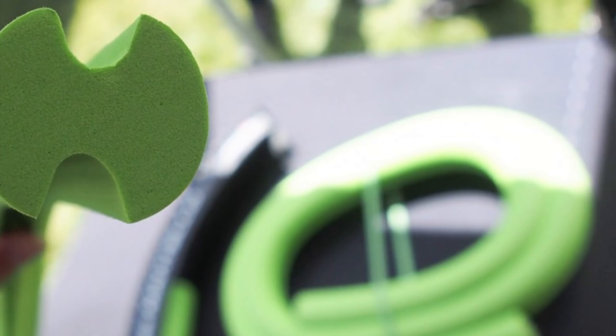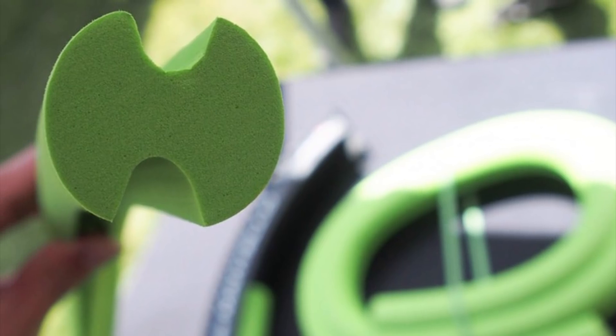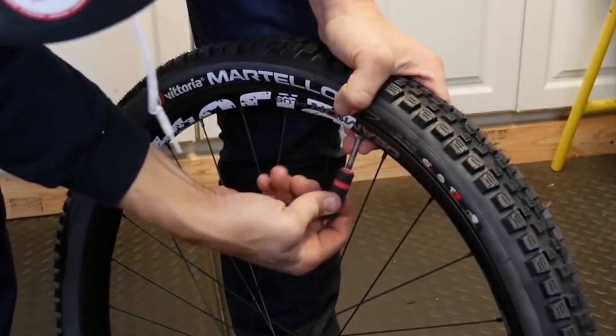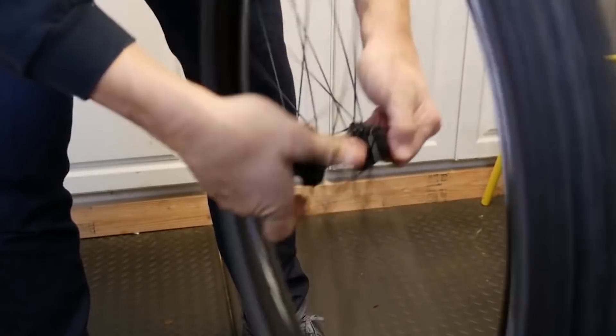AIRLINER weights vary between 160 grams and 220 grams based on size, with a product life of around 2,000 hours under normal conditions. Setup is very easy, making AIRLINER much more accessible to most people without any previous experience required to get it installed and ready to go.